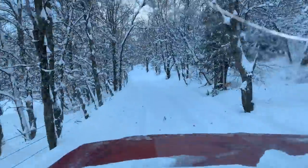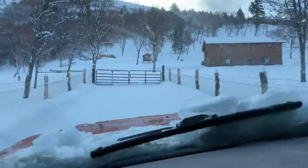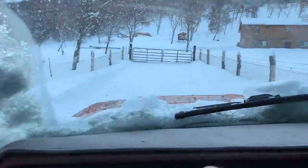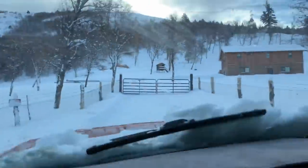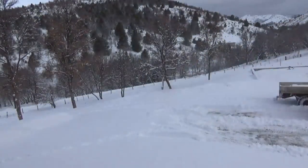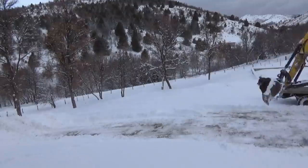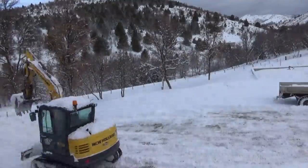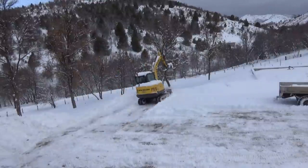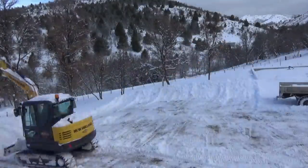Over the weekend we had two storms right in a row that came in and laid down about 15 to 20 inches up here at the ranch. The long-term plan was to always get a plow truck, but the absolute worst time to buy a plow truck is in the middle of a snowstorm. That being said, I found a plow truck about two hours away that had a good working plow on it, and the truck needed a little bit of work.